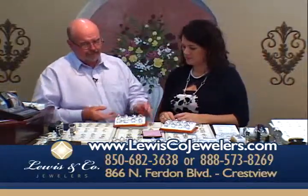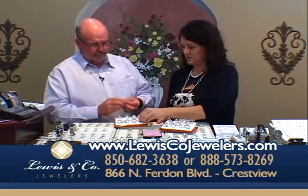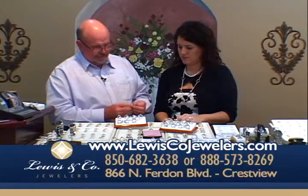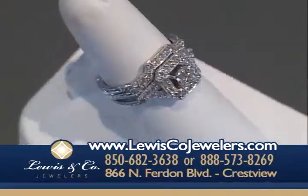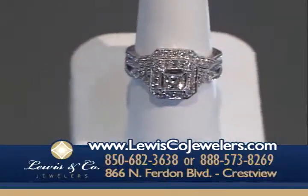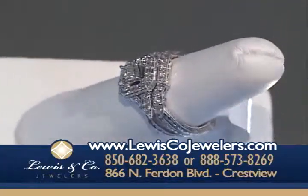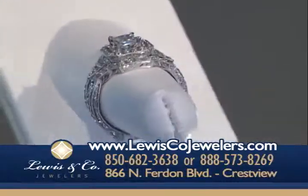I've got one tray here that I think is just absolutely beautiful. This is a carat 1.05 that we actually have on sale for $1,499. It's a gorgeous piece — beautiful, bright, white, clean diamonds that you can see across the room. It has such a big look to it; it looks like a carat and a half in the center. It's 1.05 total weight for $1,499.